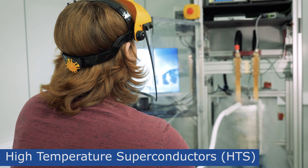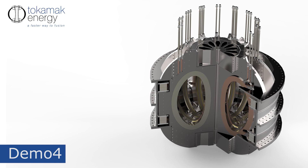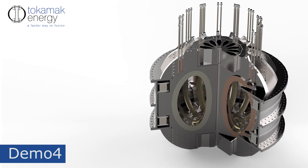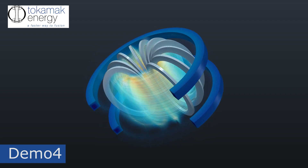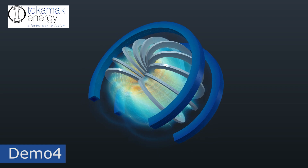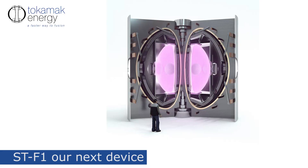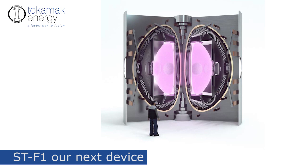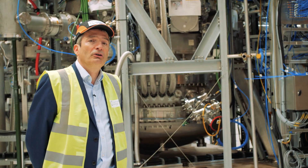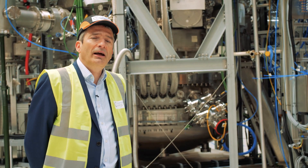In 2021 we'll also be testing the DEMO4 magnet, which will be complete. That's a large set of HTS magnets capable of running at more than 20 Tesla, and that gives us good confidence for the magnet designs that will go into STF1. We'll be announcing the site for STF1 and also completing its concept design. Through these achievements, we expect continued and increased investor interest, and I'm sure that dealing with that will keep us busy as well.